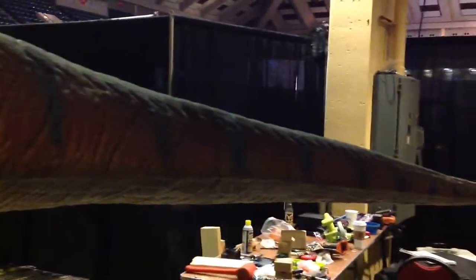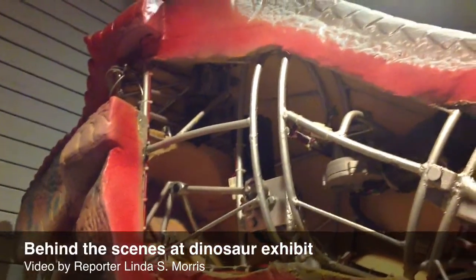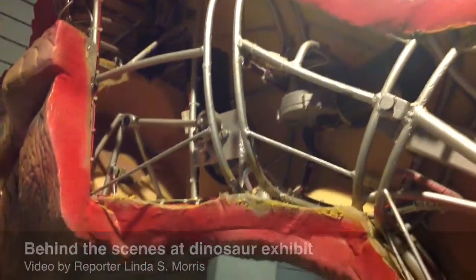I would venture to say that they are of museum quality — as true to life as we can make them, based on technology and what we know about dinosaurs.